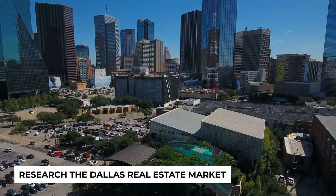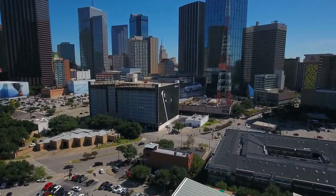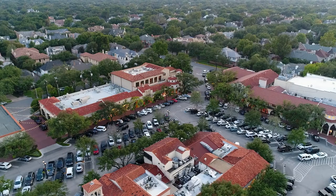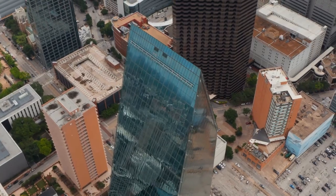The first step to finding the perfect rental property is to research the Dallas real estate market. Dallas is a diverse and growing city with plenty of investment opportunities in various neighborhoods. To begin your research, consider these key factors. One: property values. Keep an eye on trends in property values in different neighborhoods. Look for areas with consistent growth, which could indicate a strong demand for rental properties.